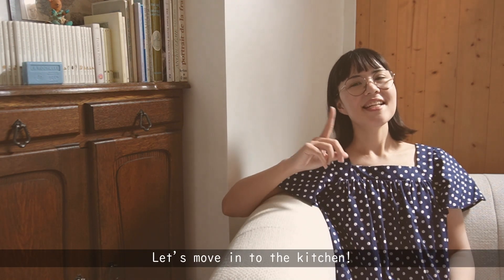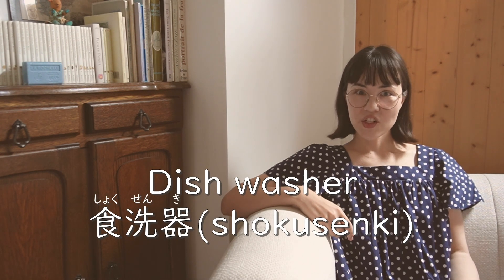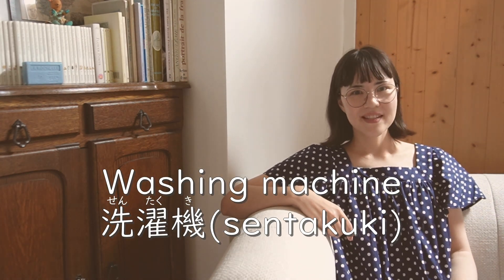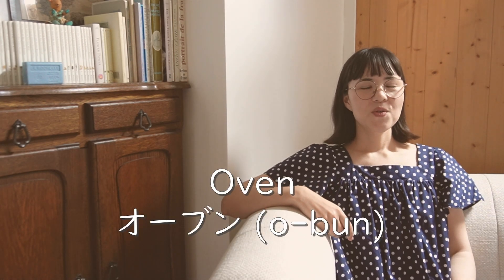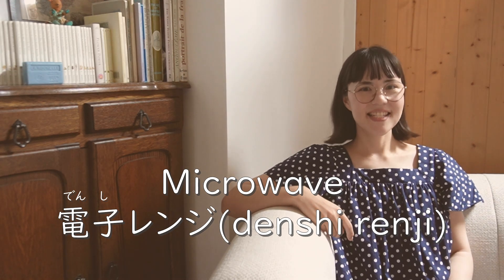Let's move into the kitchen. We have a fridge — 冷蔵庫 — or a dishwasher — 食洗機. Maybe we have a washing machine for clothes — 洗濯機. Also we have an oven — オーブン — or microwave — 電子レンジ.